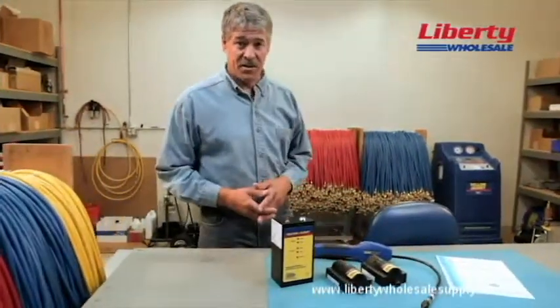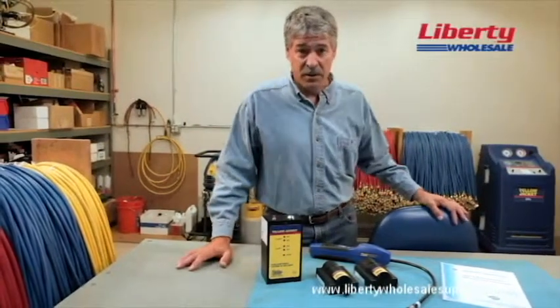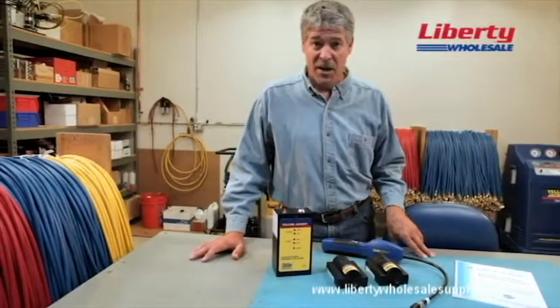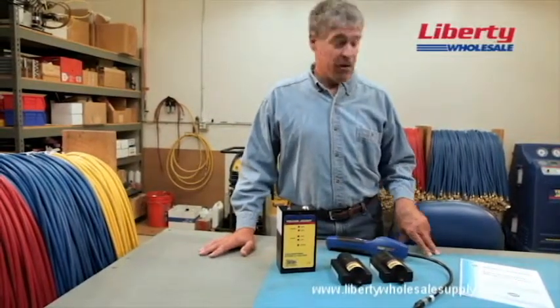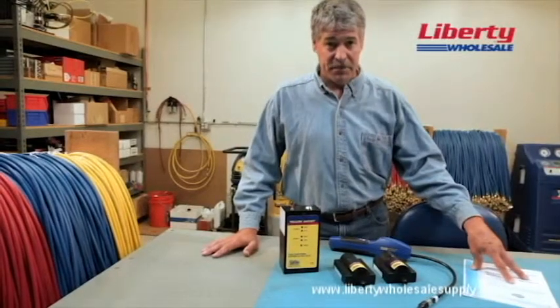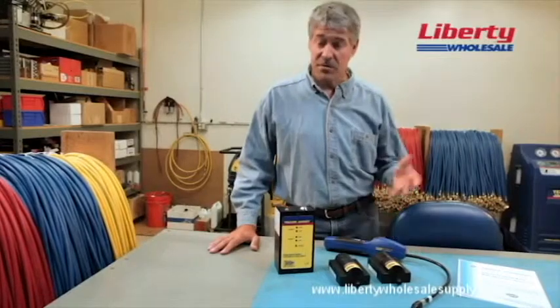Setting up leak monitoring systems in areas where a refrigerant leak might occur is important for the safety of people, products, and the environment. And in many places, it's the law. Hi, it's Paul again. Refrigerant leak monitoring is called for in ASHRAE Standard 15, the International Fire Code, and the California Code of Regulations, to name a few.